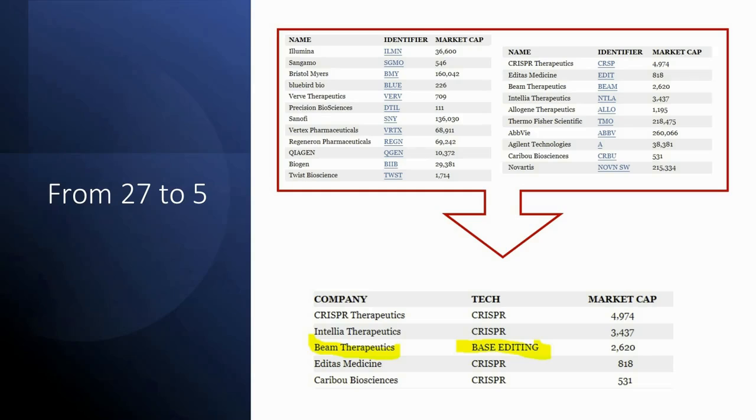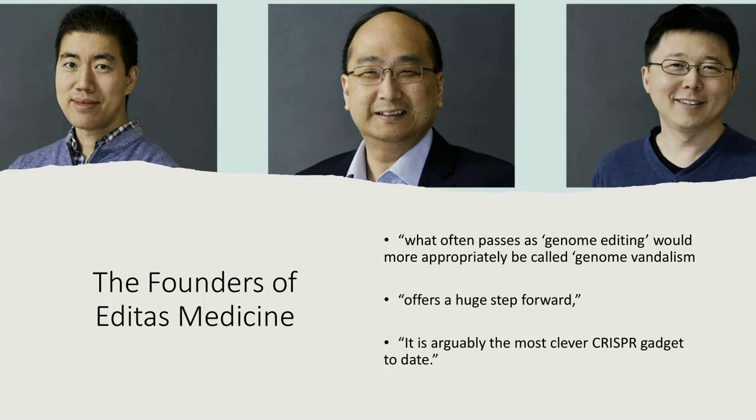In the Editas piece, we looked at how three gentlemen who founded Editas, along with George Church, went on to found Beam Therapeutics. The technology they invented is called Base Editing. George Church, the co-founder of Editas, said that what often passes as genome editing would more appropriately be called genome vandalism. So this new method, Base Editing, is very precise and avoids a lot of the potential problems that earlier CRISPR approaches had run into.